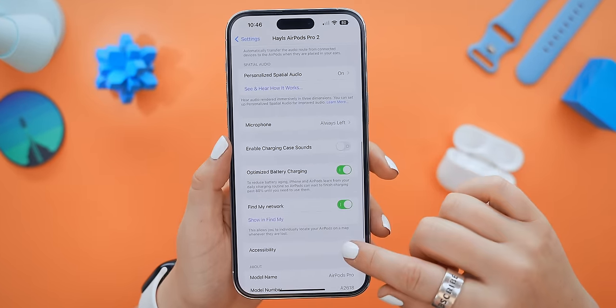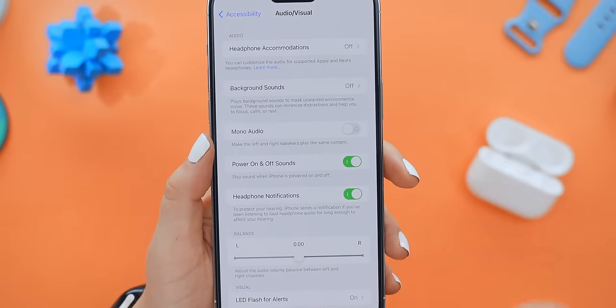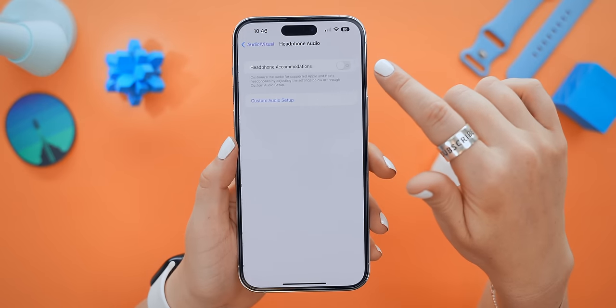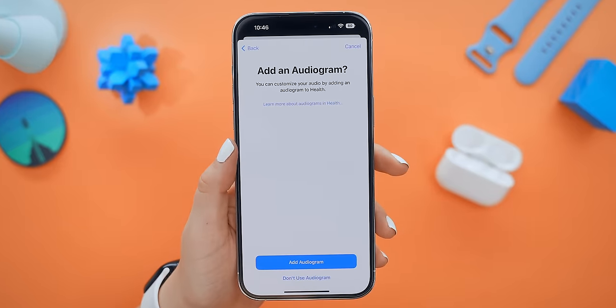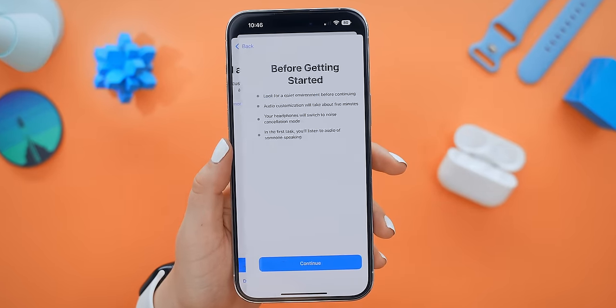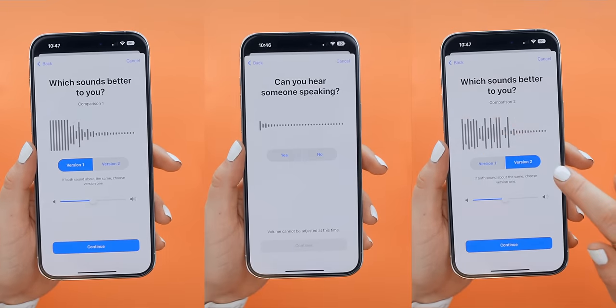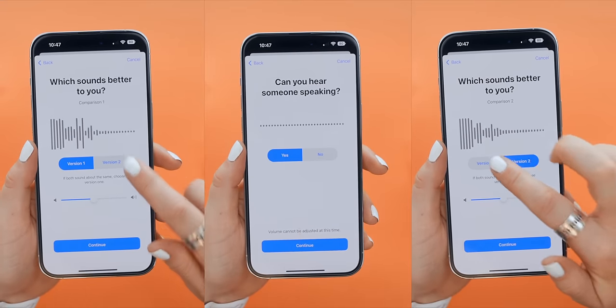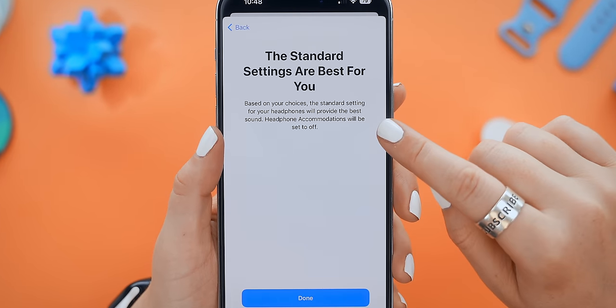You can also customize the audio to your ears by heading under Accessibility, then Audio Accessibility Settings, Headphone Accommodations, and finally Custom Audio Setup. Just click 'Don't Use Audiogram' and follow the prompts on screen. What this setting does is measure your ears and then automatically adjust your audio settings specifically to your ears — seriously customizing the audio based on what you like to hear.